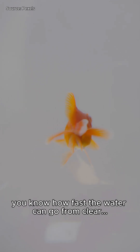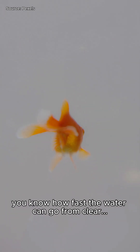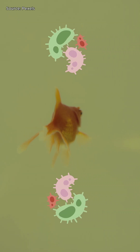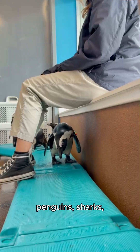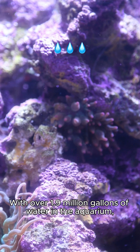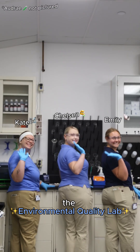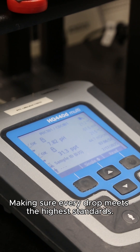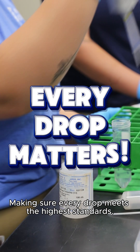If you've ever owned a goldfish, you know how fast the water can go from clear to cloudy. Now imagine managing water quality for whales, penguins, sharks, seals, fish, and more! With over 1.9 million gallons of water in the aquarium, the Environmental Quality Lab generates over 50,000 data points per year, making sure every drop meets the highest standards.